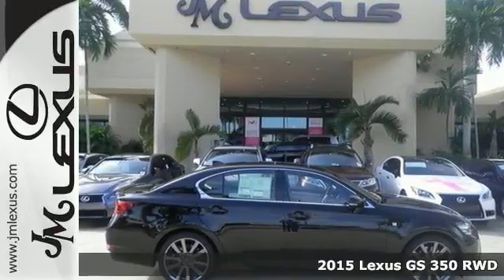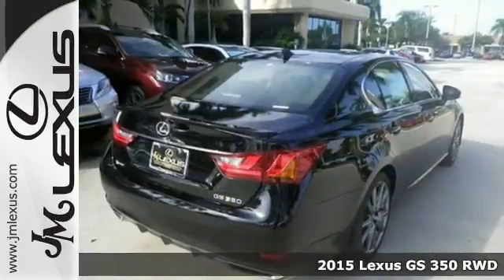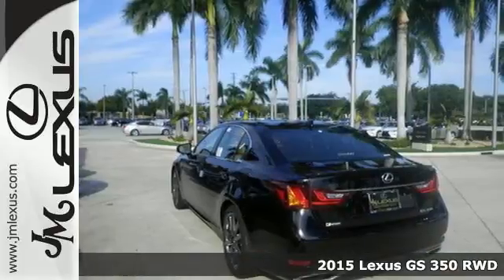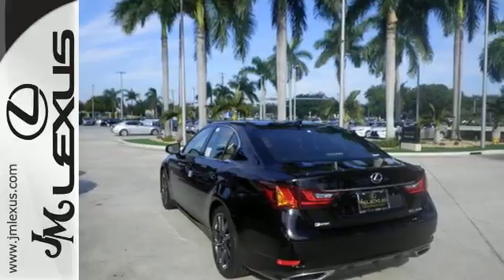Here's a 2015 Lexus GS350. Sleek, white LED illumination greets you as you engage its world-class, luxurious interior.